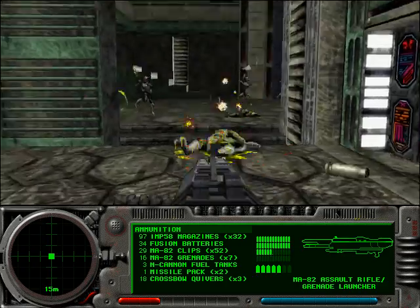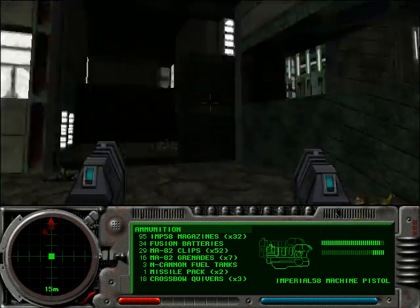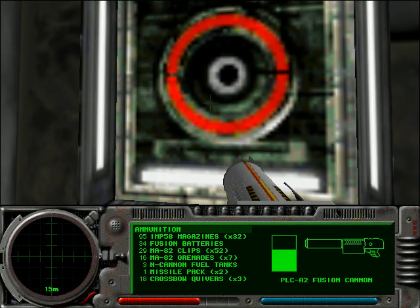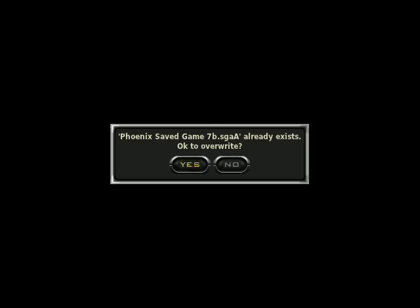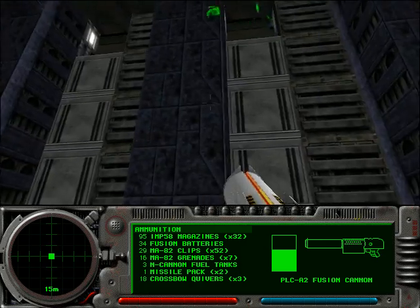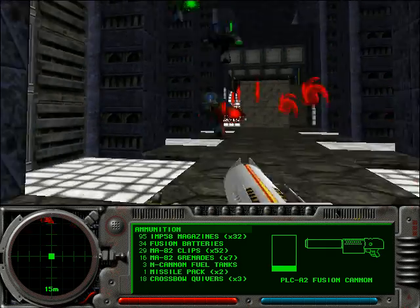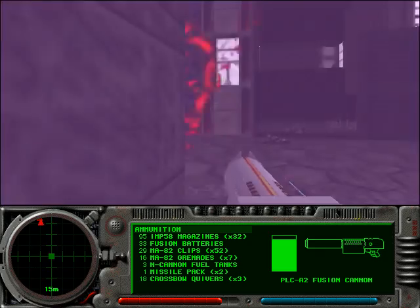They do have slightly more health, but that's just because they were so easy to kill. They're still easy to kill, but it takes just a little more effort. And that slightly longer time frame gives them another chance to attack you. We're coming up on the first part of the objective here, which is to flood the level. It's going to help us reach that ledge, which you can see right there.